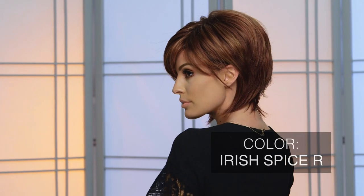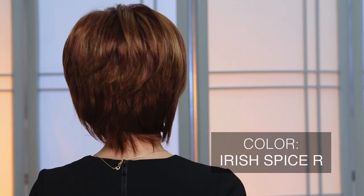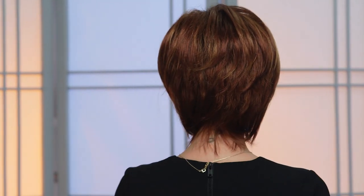Irish Spice R by Noriko takes a medium auburn base and melts in dark auburn with dark honey blonde highlights. This tone mixed with dark brown roots creates a beautifully natural red hue that is sure to complement a variety of complexions. A layered bob like Wreath can really highlight the values in this multi-dimensional shade.